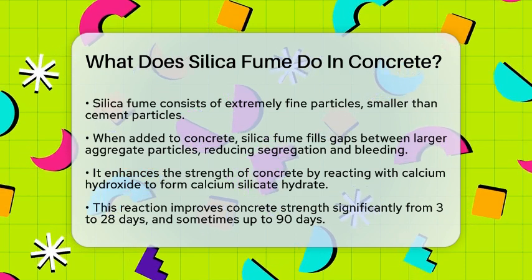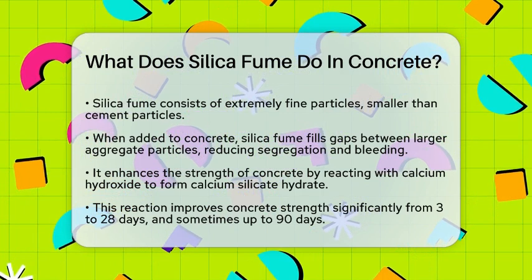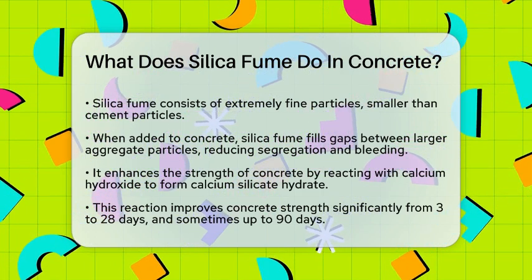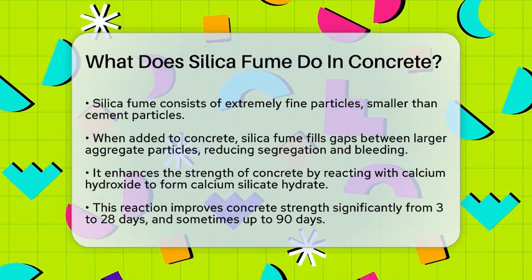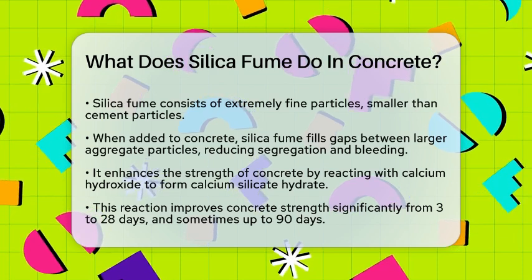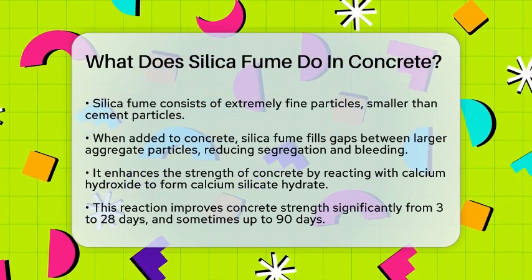First off, silica fume is made up of incredibly fine particles, much smaller than those of cement. When you add silica fume to concrete, these tiny particles fill in the gaps between the larger aggregate particles, like sand and stone. This filling effect significantly reduces the segregation and bleeding of the concrete, making it more stable and uniform.